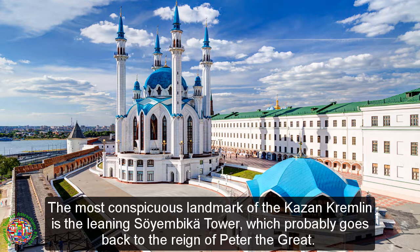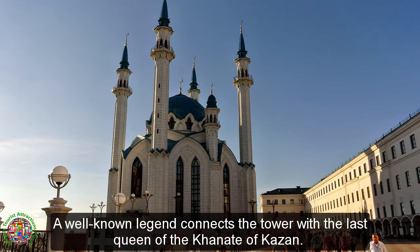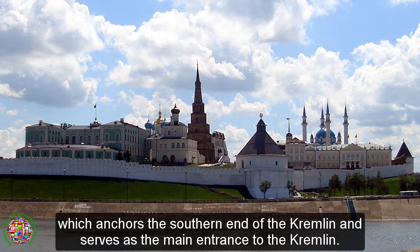The most conspicuous landmark of the Kazan Kremlin is the Leaning Soyambica Tower, which probably goes back to the reign of Peter the Great. A well-known legend connects the tower with the last queen of the Khanate of Kazan. Another recognizable architectural feature is the Sveskaya Tower, which anchors the southern end of the Kremlin and serves as the main entrance.